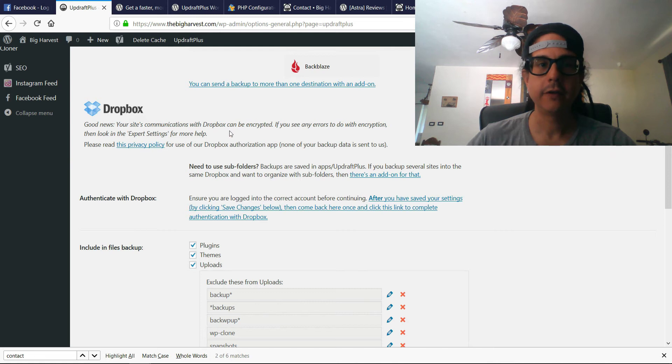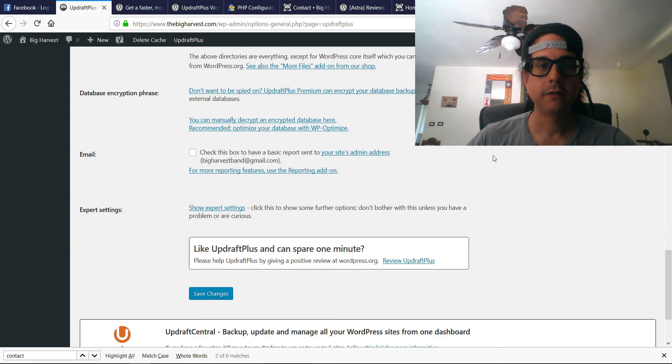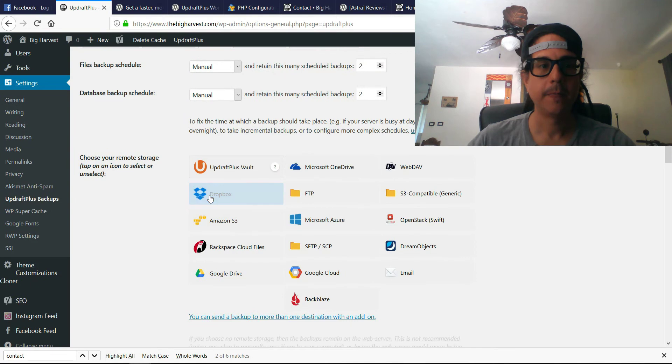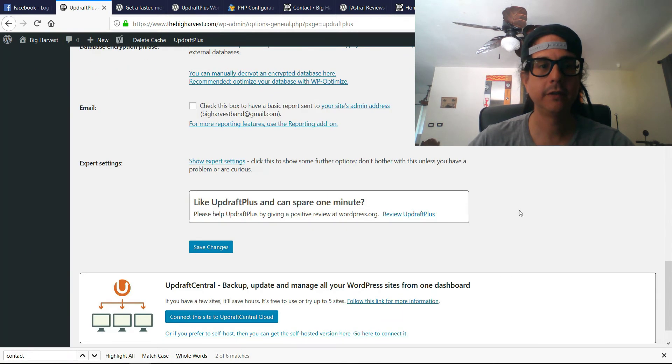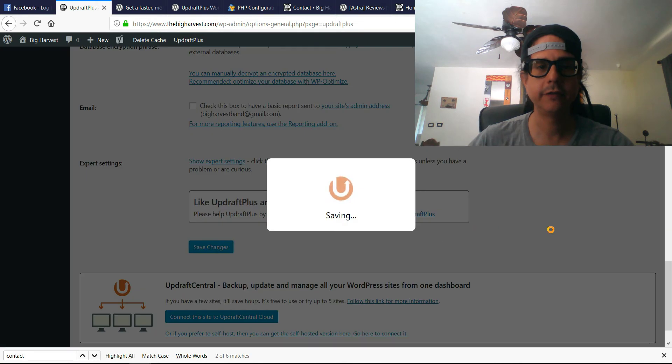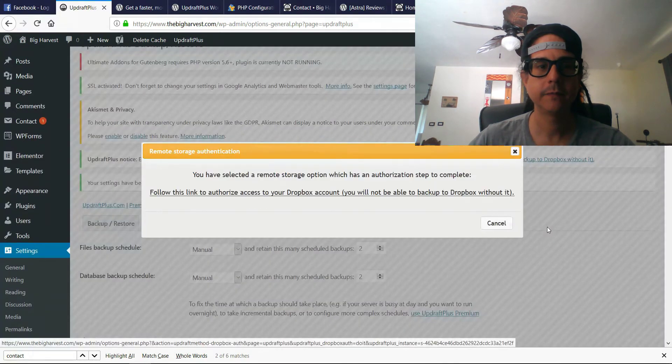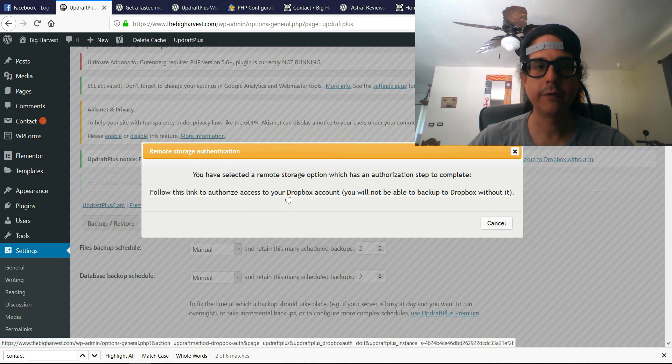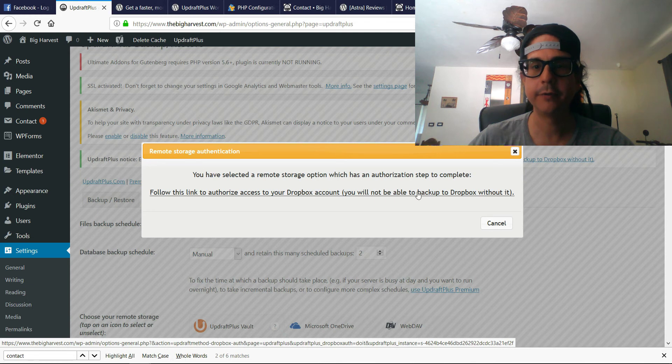You can use your site's communication on Dropbox and it will be encrypted. I'm not sure if it's a paid option, but let's see. When you click Save Changes, it says: follow this link to authorize access to your Dropbox — you will not be able to back up to Dropbox without doing this.